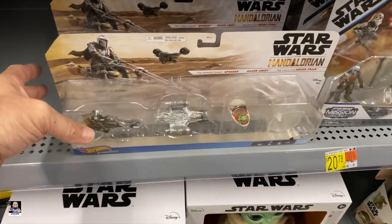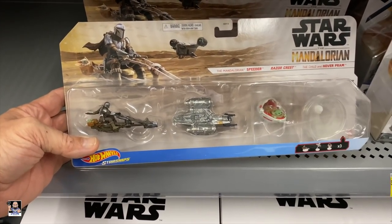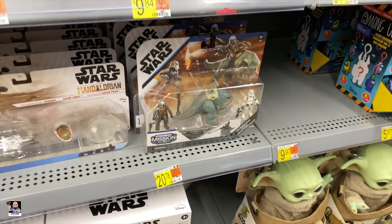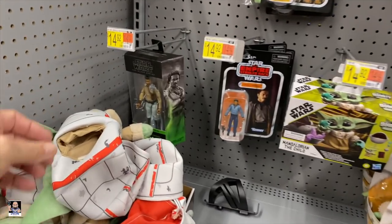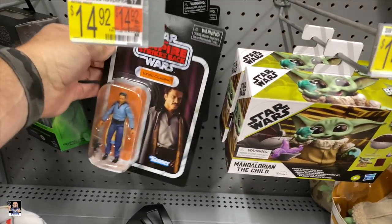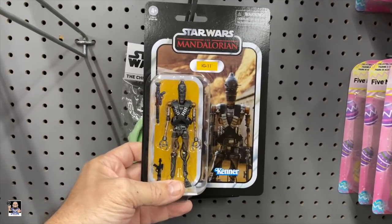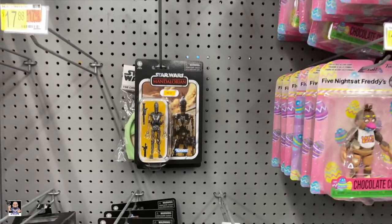I see Walmart finally got some of these in. It's a cool pack. And we do have some Star Wars - we do have Lando. Got IG-11. And the Emperor. Very cool.